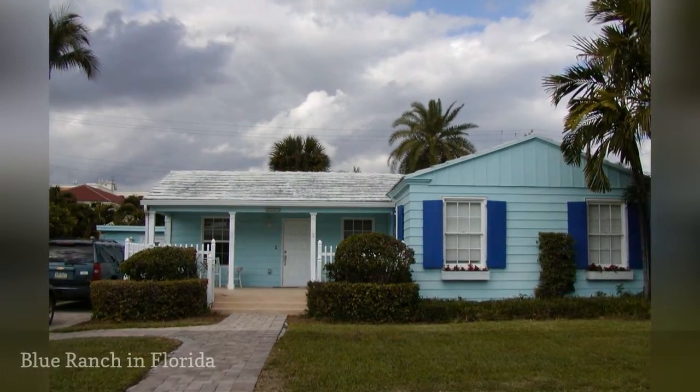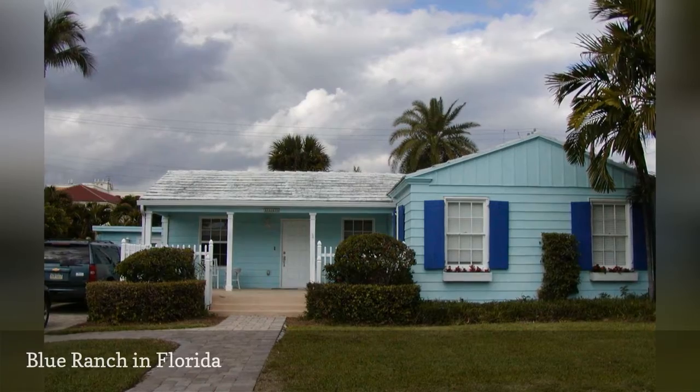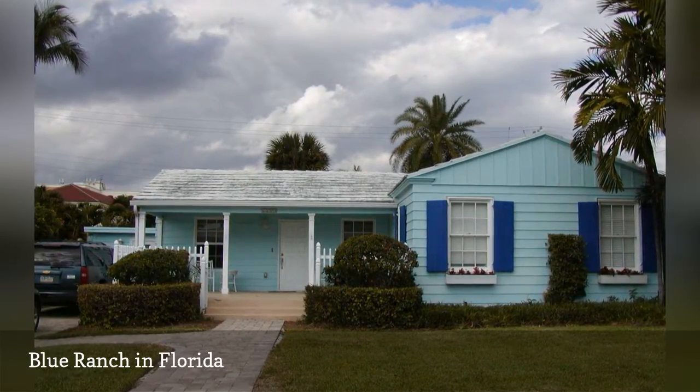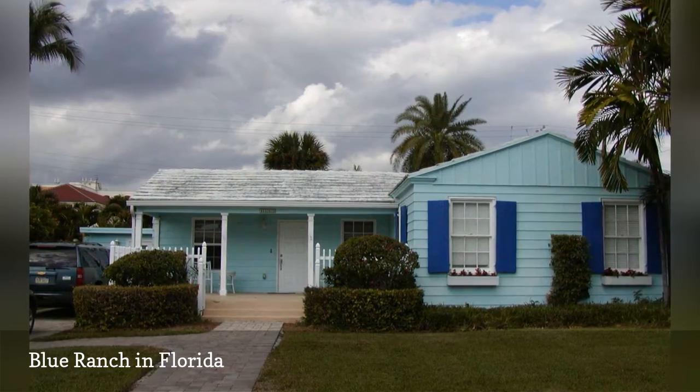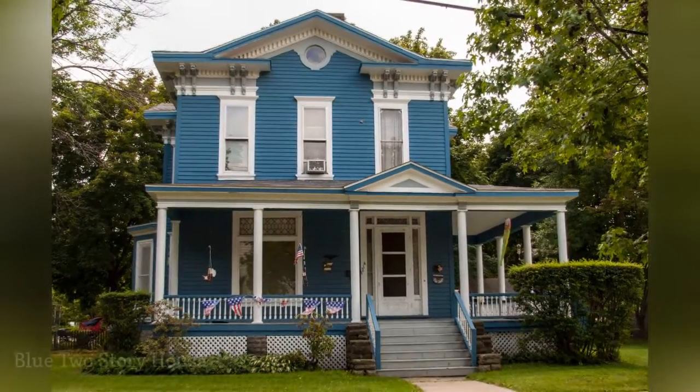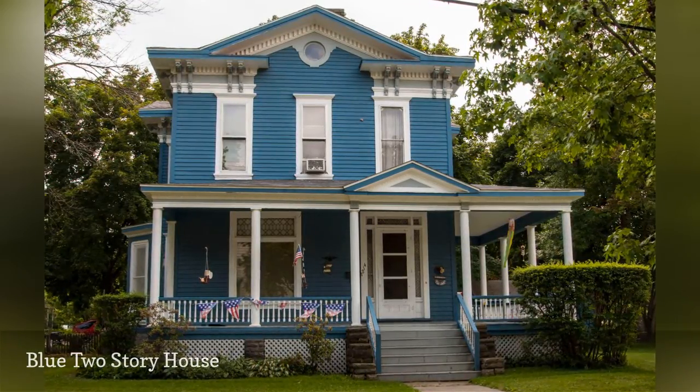The city of Delray Beach in Florida is filled with color. From an artist's studio to a poet's cottage near the Atlantic Ocean, the blue color of the sky and ocean permeate the surroundings. For houses with loads of details, experimentation is in order.